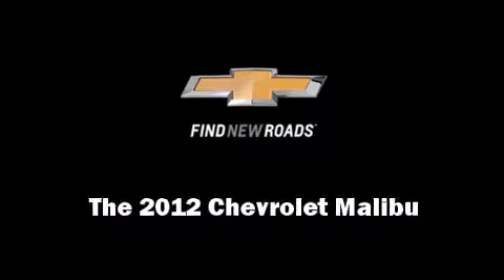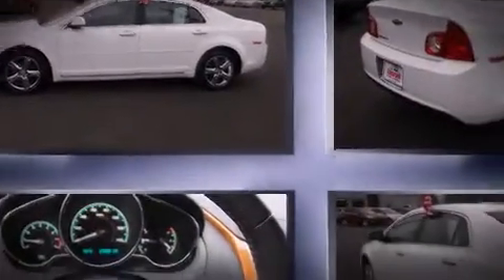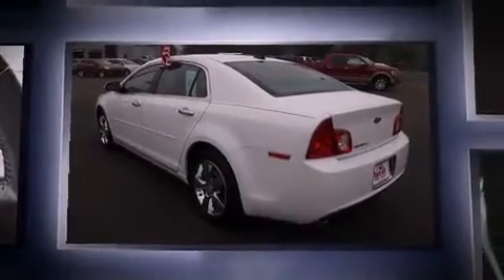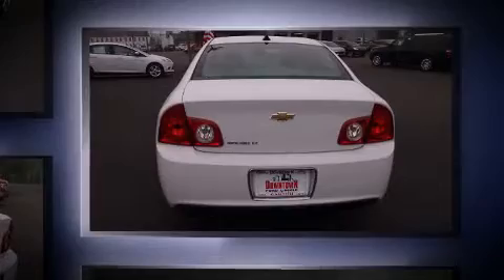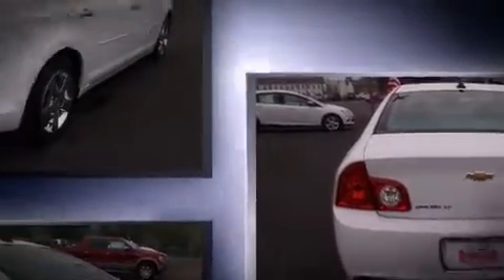Sensibility and practicality define the 2012 Chevrolet Malibu. With fewer than 25,000 miles on the odometer, this four-door sedan prioritizes comfort, safety, and convenience. It features an automatic transmission, front-wheel drive, and a 2.4-liter four-cylinder engine.